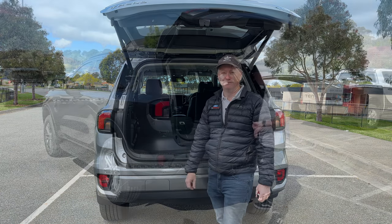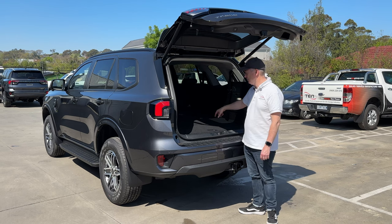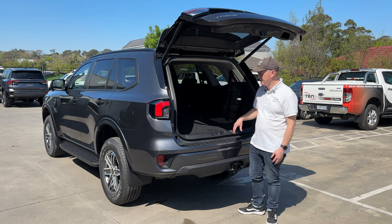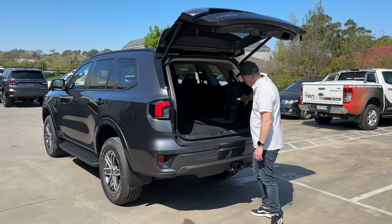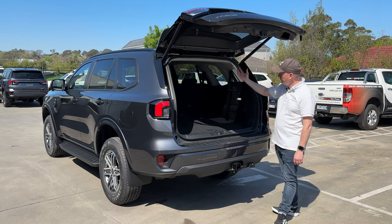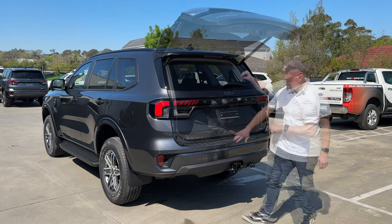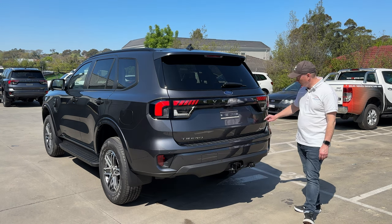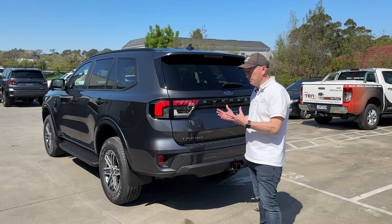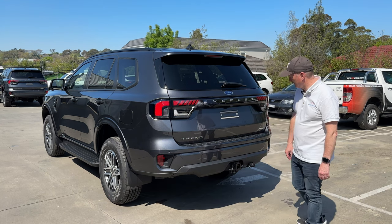You've got tether points for child seats on all five back seats. The middle rail is better because they've got the ISOFIX mounting points, meaning you can put plenty of babies or small children in the back of the Everest. You've got a light back there, some little hooks for shopping, a 12-volt socket on the left-hand side, and the air vents come down from the ceiling so air conditioning in all three rows is easy to operate. The chrome Trend badge is on the left-hand side, and the 4WD badge is on the back of the tailgate.